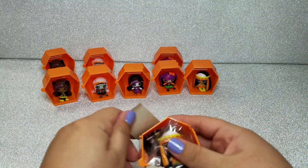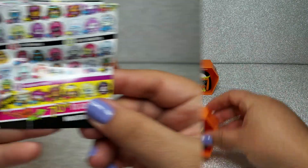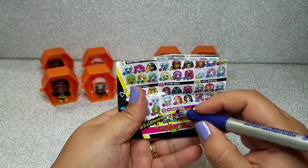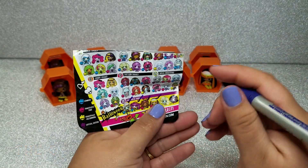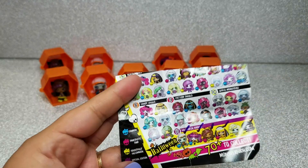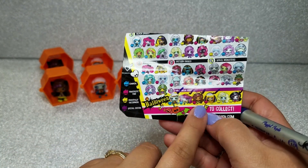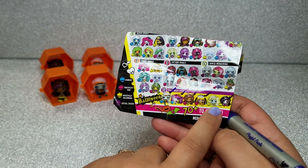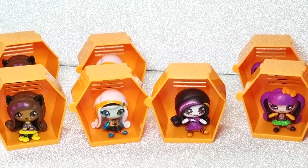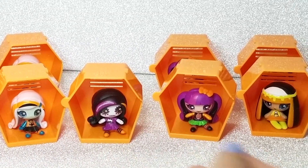The last one is another Cleo. It really sucks that I got so many duplicates. I almost completed the collection — I got Frankie, Draculaura, Claudine, Cleo, and Skelita, but I'm still missing Laguna. Also, I noticed afterwards that you can see whether each character is common, fantastic, frightfully uncommon, or special edition, which is the purple one. Let me know whether you've seen them at your local Dollar Tree stores and which ones you found.